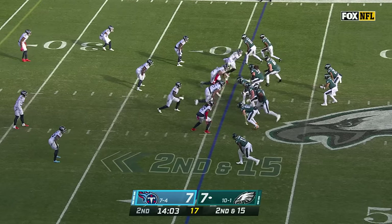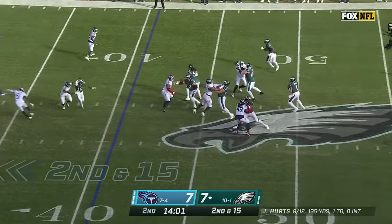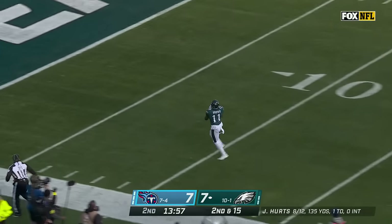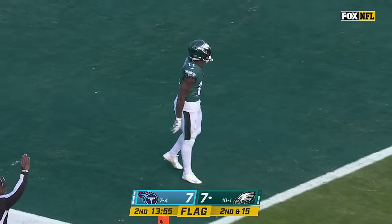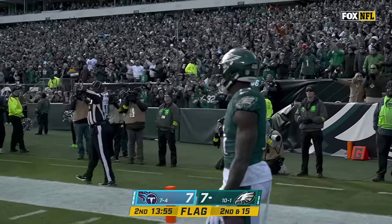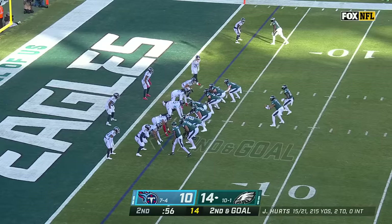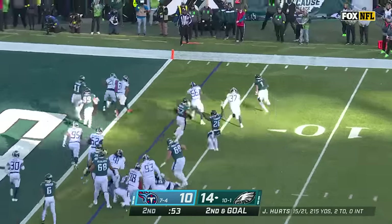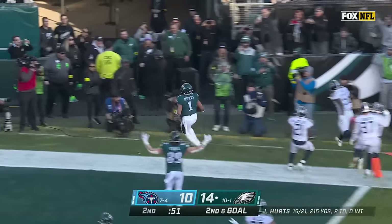Hurts lofting deep again. Brown is wide open and he catches — he's going to walk in backwards. There's a penalty on the play and an injured Titan — it's Christian Fuller. Second and goal. Design run again to the outside. Hurts trying to get there, and he's in for the touchdown.